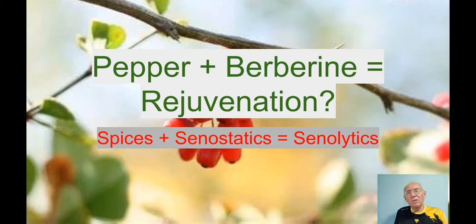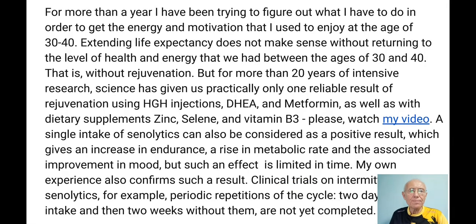Today's video is about some combination of senostatics with spices — bio-enhancers — and the idea is to use some combinations as senolytics to get rejuvenation for peanuts. This is the full idea: that technically speaking, if we invest some money, some effort and time in this direction, we can probably get rejuvenation relatively easily and cheaply using natural components and natural products.